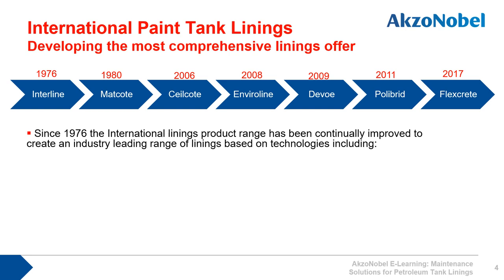Matcoat gave us reinforced linings with glass fibre to add to the durability of the tank linings. The Sealcoat acquisition in 2006 gave us access to vinyl ester technology for areas where stronger acid chemical attack is expected. Invariline, acquired in 2008, gave us the ability to supply novel epoxy Novolac technology with quick return to service times. DeVoe, acquired with ICI in 2009, strengthened our position in the North American market.